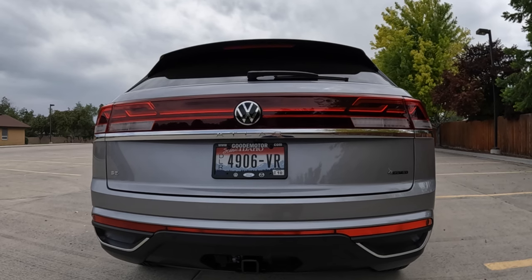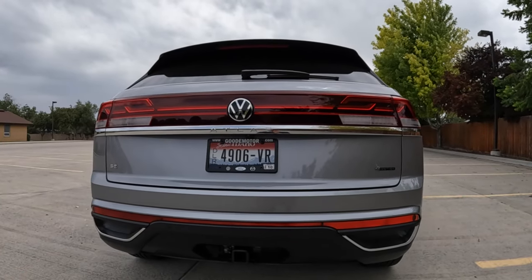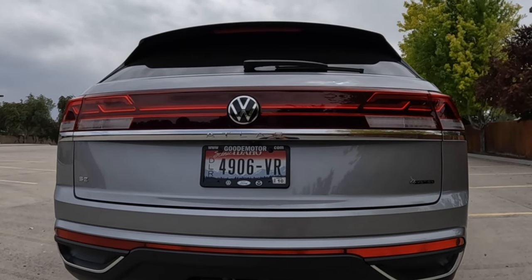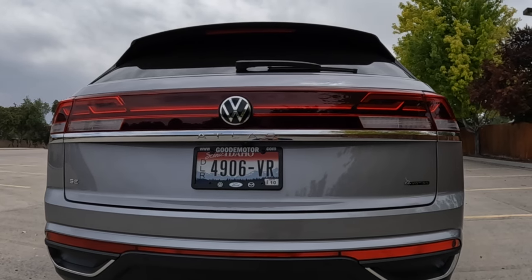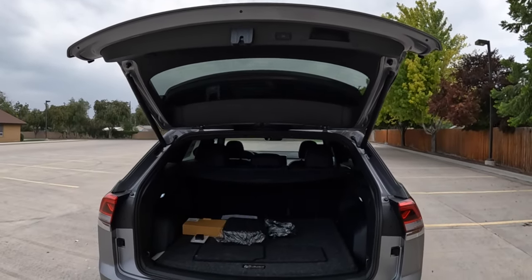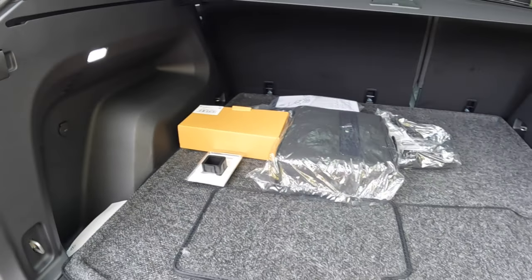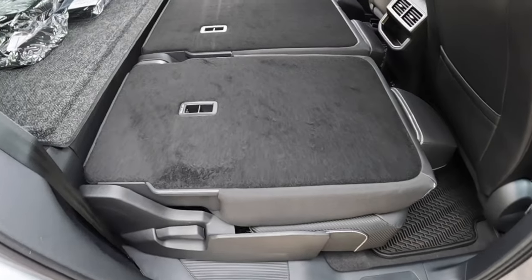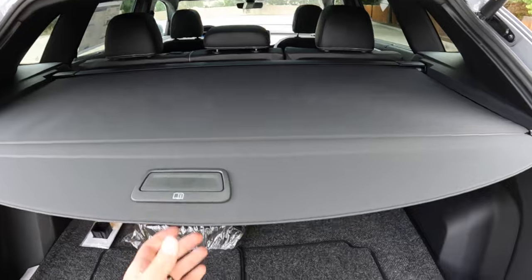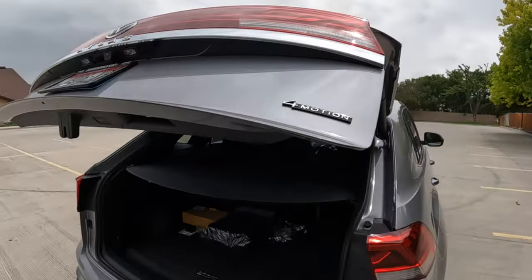There are four ways to access the hatch: climb over the back seats, push the button on the driver door panel, push the button under the Volkswagen logo, or — the laziest option — double-click the remote on that newly redesigned remote. It lifts pretty quietly, minus the beeping, and it lifts pretty high above the vehicle roof, so keep that in mind if you're in a garage. You have LED lighting on each side and a little storage spot behind the wheel well. Back here, 40 cubic feet is what you get; drop the seats and you have 78, which is pretty outstanding for this size vehicle. There's a privacy shade and a spare tire with tools underneath. When it's time to close, push the button — it closes fairly quickly and quietly.